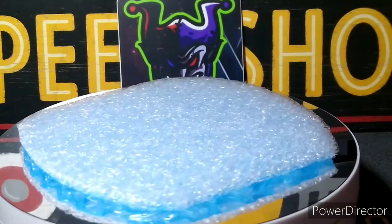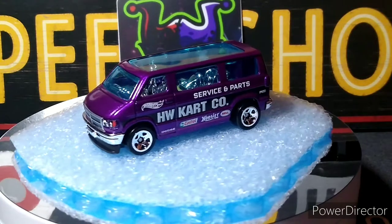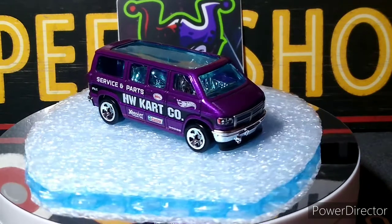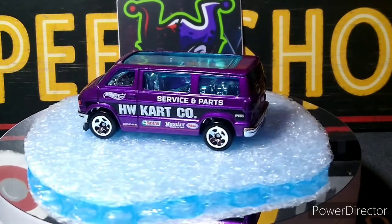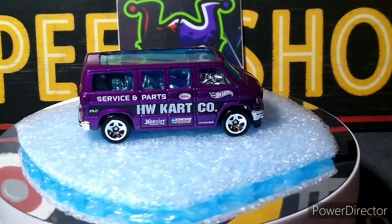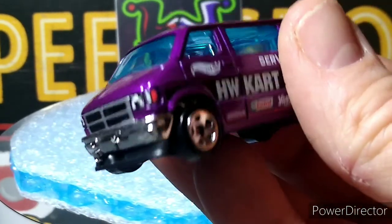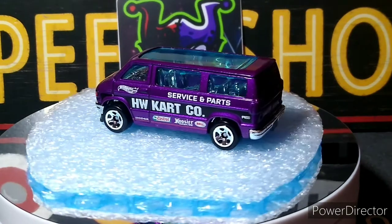Then I finally got this beauty — another casting I love collecting — a Dodge Van, the HW Cart Company casting. The Castrol and Hoosier labels are a nice touch, full tampos in the front, nothing in the back, but it's got front details which is cool. Definitely a nice truck, fun one to customize. I customized one before — it was fun doing the go-kart and everything. Beautiful headlights, all done up, nice purple color.